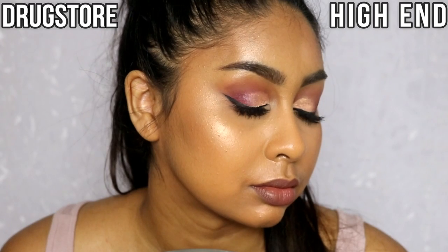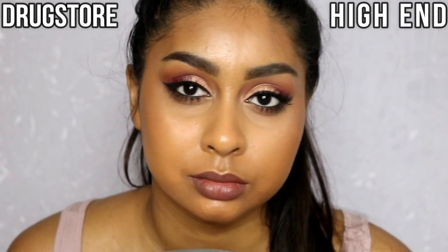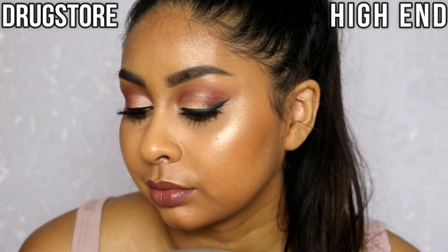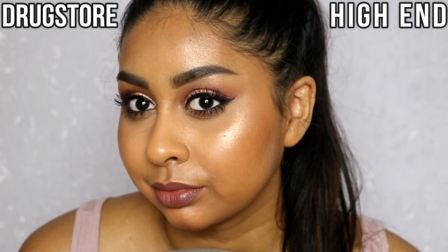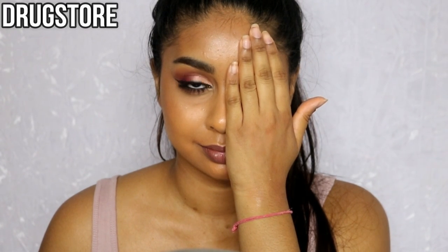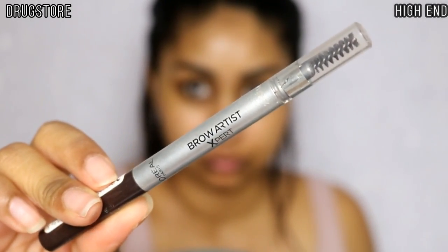Hi guys, so today I finally have my drugstore versus high-end makeup tutorial. This is a look I created and I used stuff from my makeup collection that I found very similar — I would say they're dupes. I tried my best to match the colors, and if the colors didn't match, it was the formula that was very similar. We'll just jump straight into it.